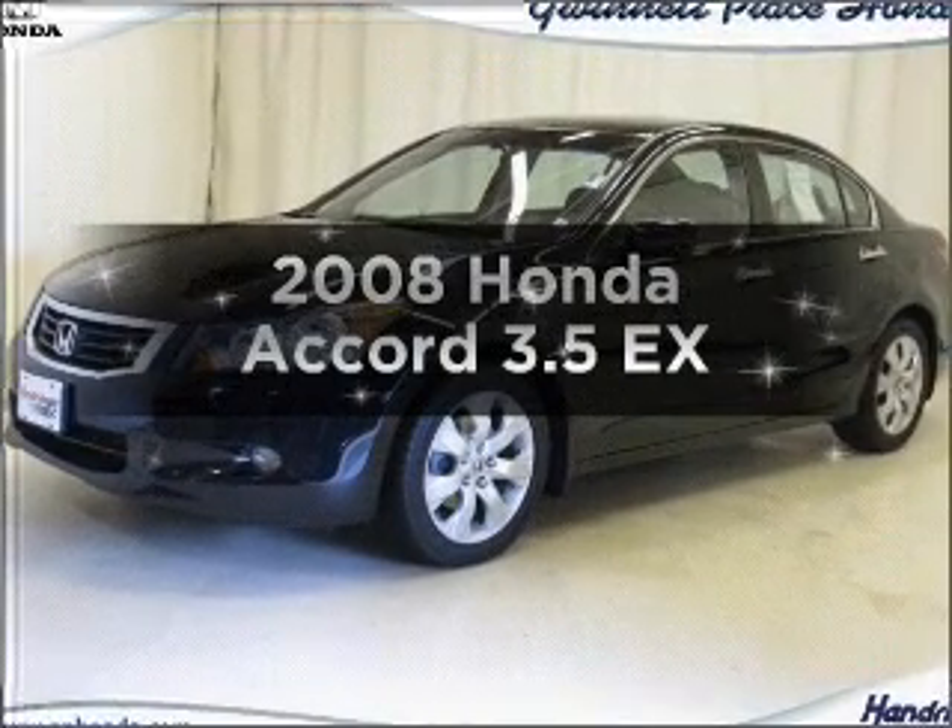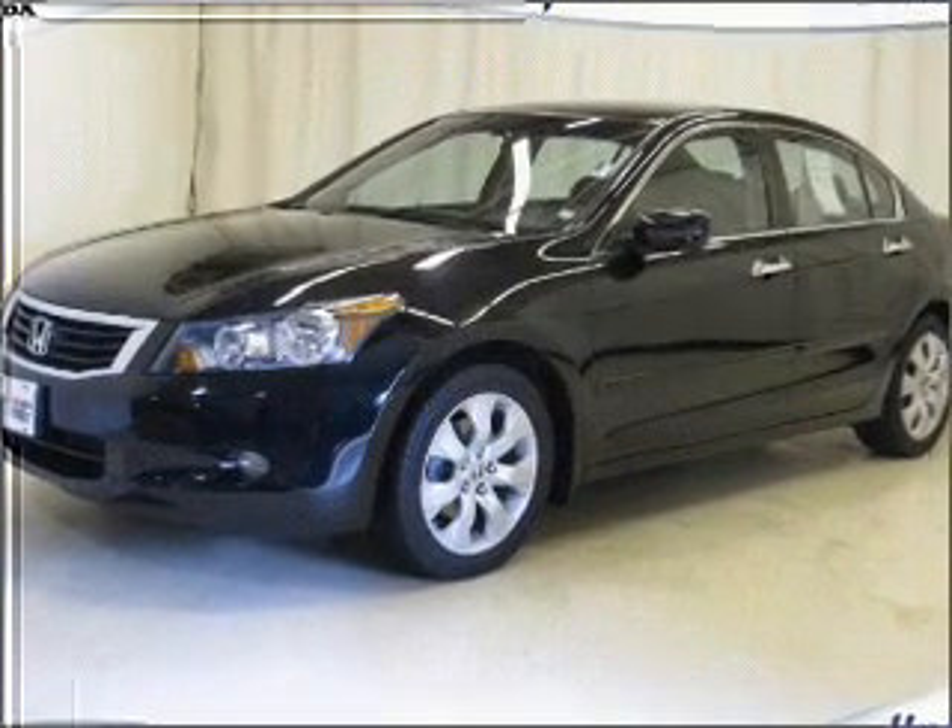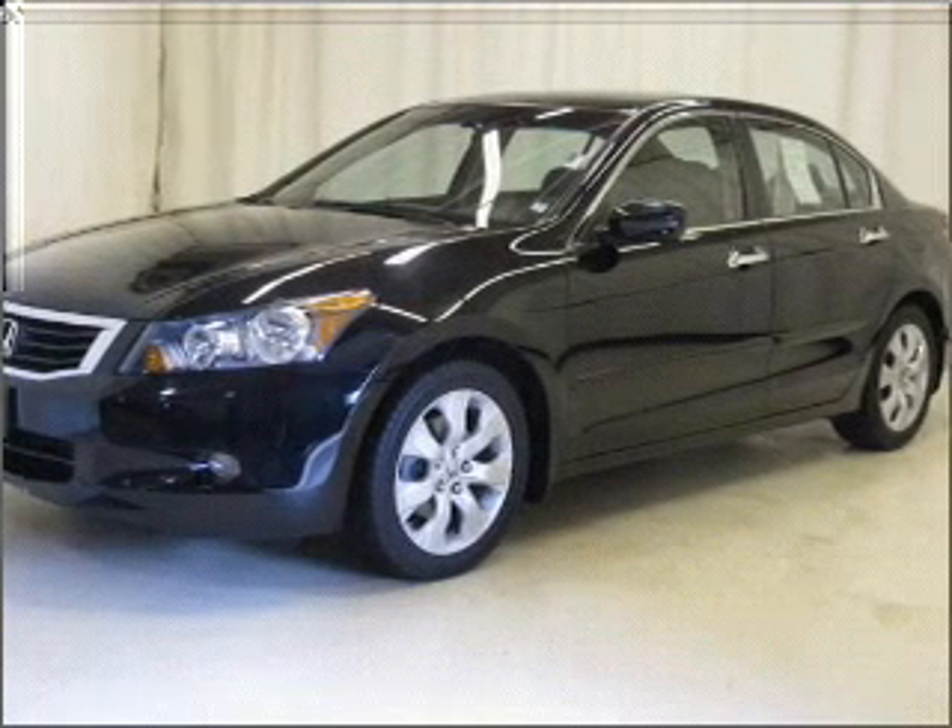Introducing the 2008 Honda Accord. If you're looking for an automobile with great attributes, look no further.